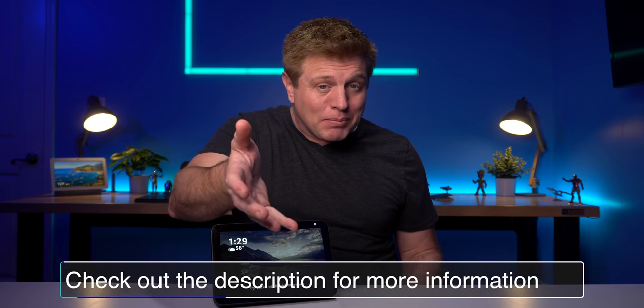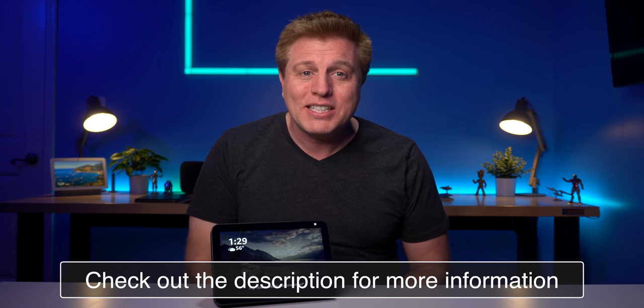Hello tech friends, welcome back. If you're new here, my name is Craig. I love playing with new tech and seeing what it can do for us. If that sounds like something you're into, stick around. This is week 49 of my 2019 Echo series.